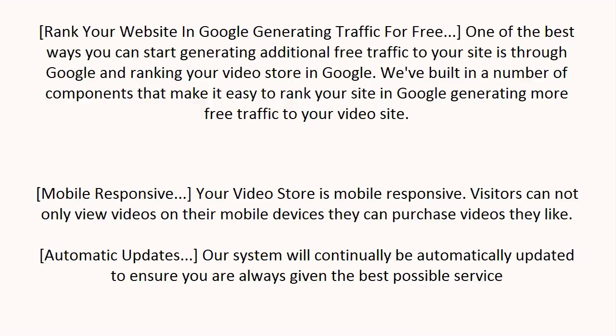Mobile responsive. Your video store is mobile responsive, so visitors can not only view videos on their mobile devices, they can purchase videos as well. Automatic updates — our system will continually be automatically updated to ensure you are always given the best possible service.